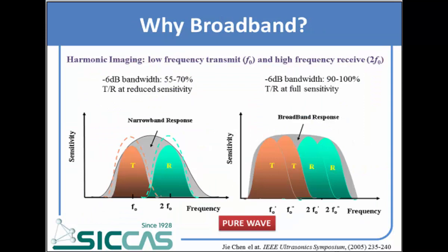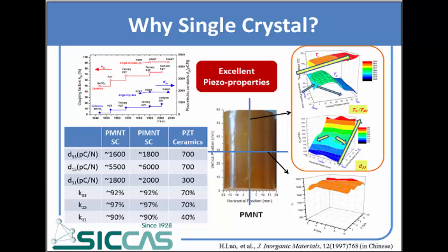In this pure wave transducer, we use single crystal as the piezo material. Compared with traditional materials, the single crystal has both a higher piezoelectric constant and also higher coupling factors.